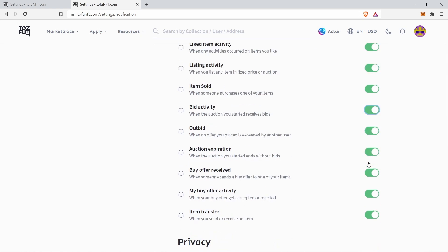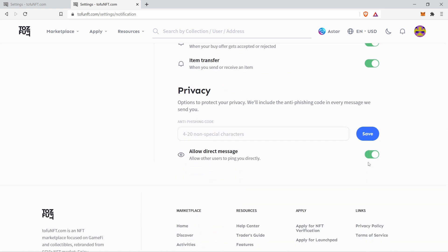Last but not least, you can allow direct messaging between you and potential bidders. You can also choose the options by selecting this option right here.